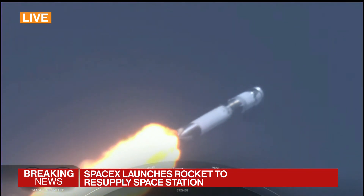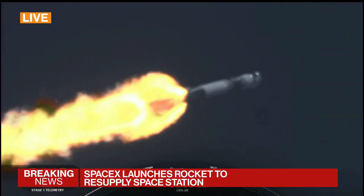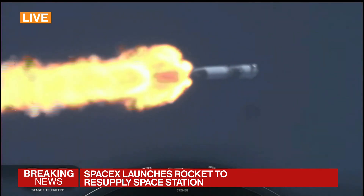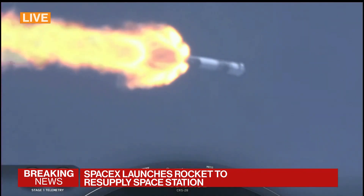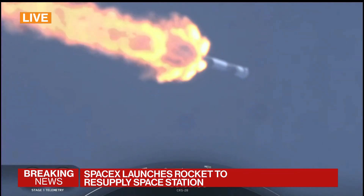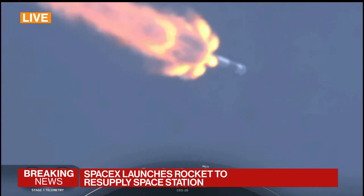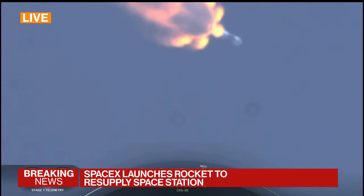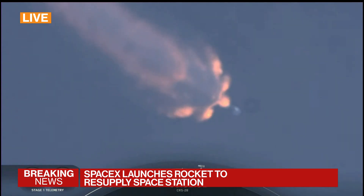And there you heard the callout for Max Q. Coming up next are three events back-to-back, the first of which is main engine cutoff, or MECO. This is when all nine Merlin 1D engines on the first stage shut down. This Falcon 9 is carrying about 2,700 pounds of hardware, provisions, and scientific experiments, including two new rollout solar arrays to upgrade the lab's power system at the International Space Station.